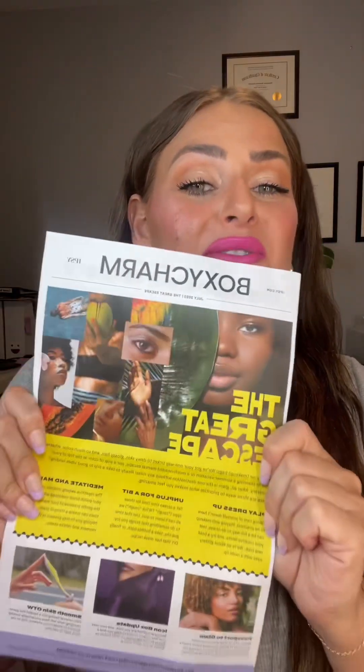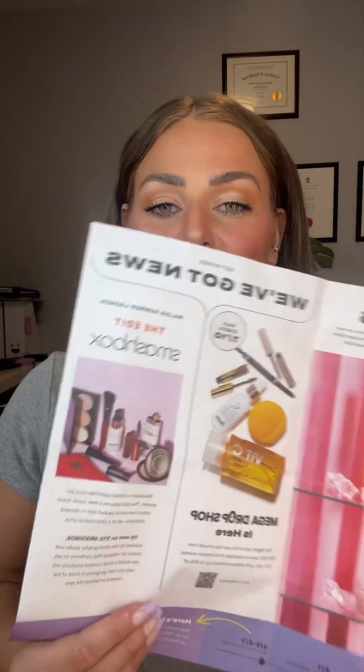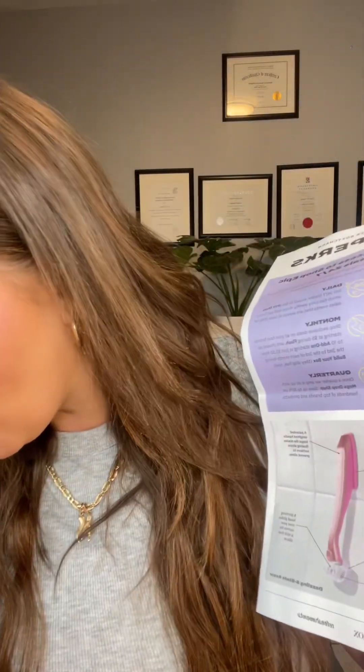Another month, another ipsy box — and this time we got a new box, it's giving like a gradient sunset moment. Let's go ahead and unbox my July BoxyCharm, or ipsy box. The theme for the month is The Great Escape, and there's just a little newspaper insert — no card in here, so I don't know the value of the products, which is literally my pet peeve.